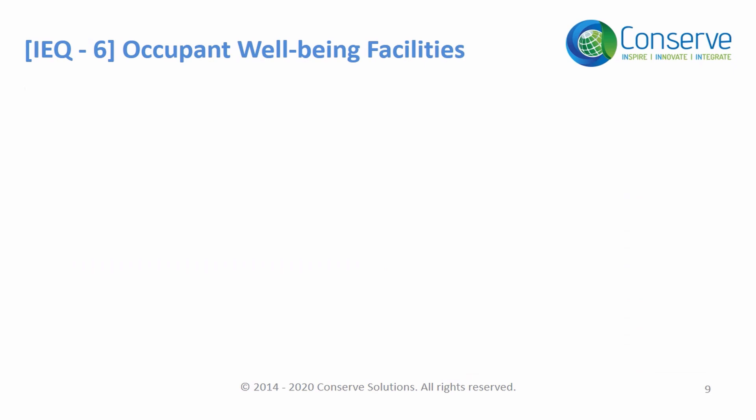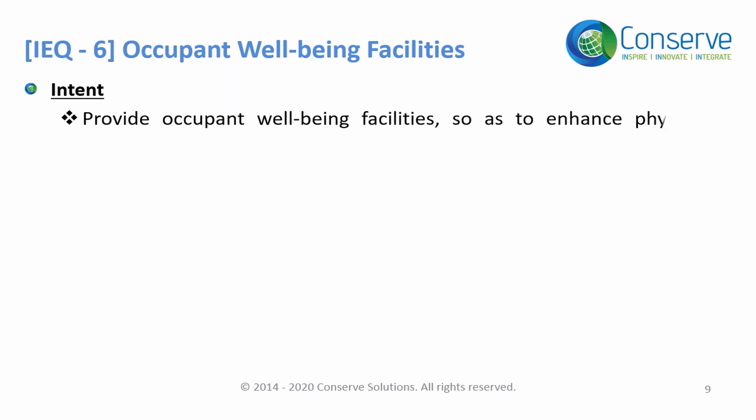The last credit in indoor environmental quality is Occupant Well-Being Facilities. The intent or objective of this credit is to provide occupant well-being facilities to enhance the physical, emotional, and spiritual well-being of the occupants.